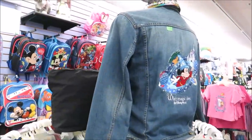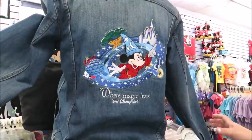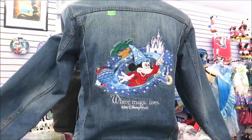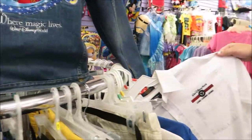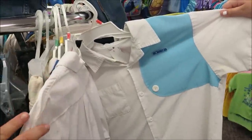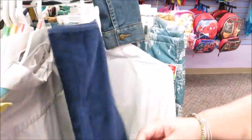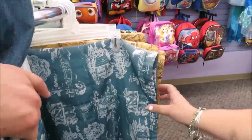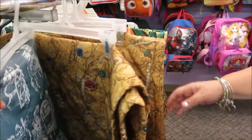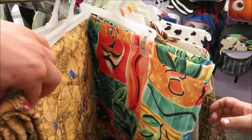They also have some vintage Disney clothing — look at this jean jacket! I love this, I'd wear it all the time. It's $69.99. Oh, college program outfits — what is this from, Magic Kingdom? Yeah, they have a lot of cool stuff — towels, bed skirts. This is probably from the Pirates rooms at the Caribbean, Port Orleans, if I had to guess.